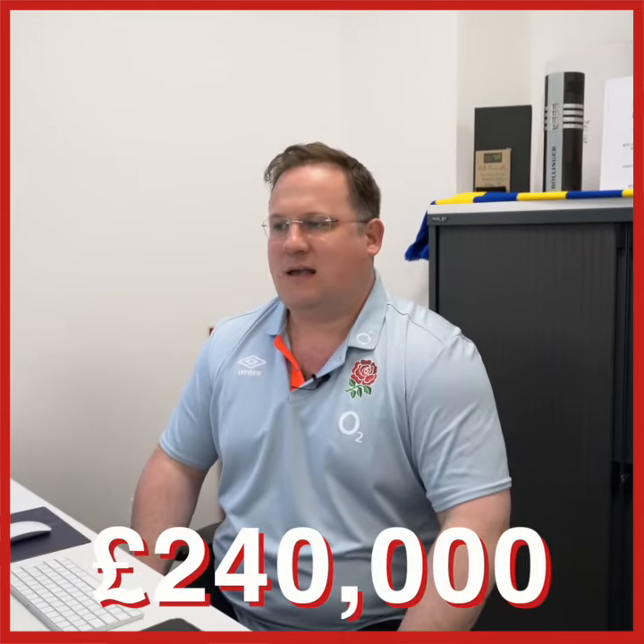It's competitively priced at £240,000 — be quick on this one because I'm sure it's going to be popular.